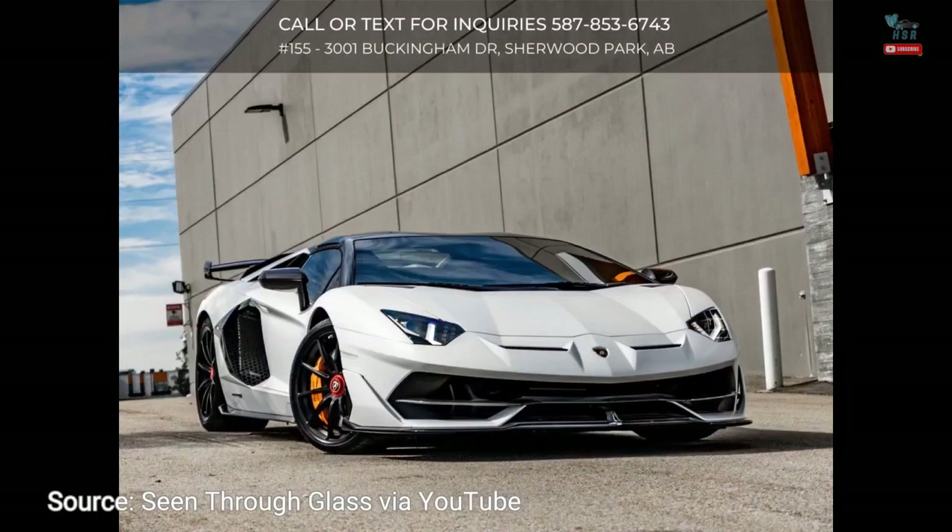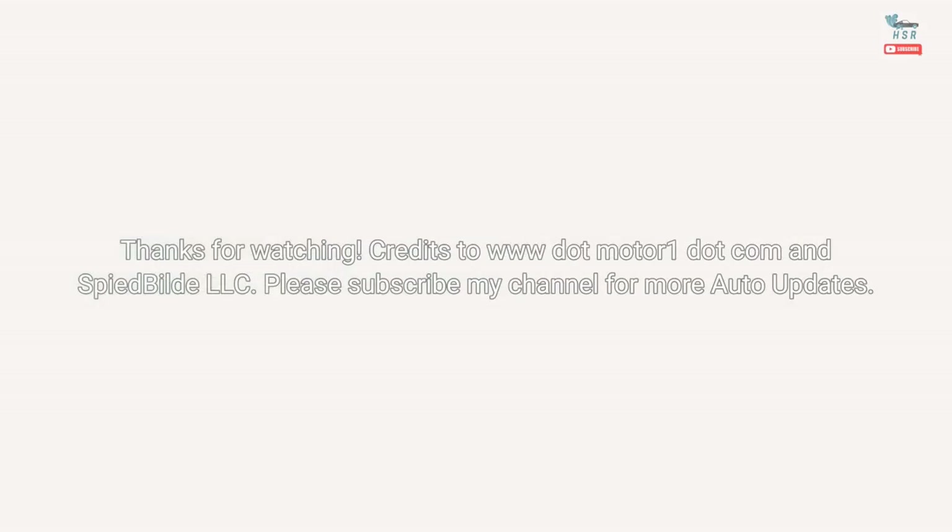Source: Seen Through Glass via YouTube. Credits to www.motor1.com and Spide Build LLC. Please subscribe to my channel for more auto updates.